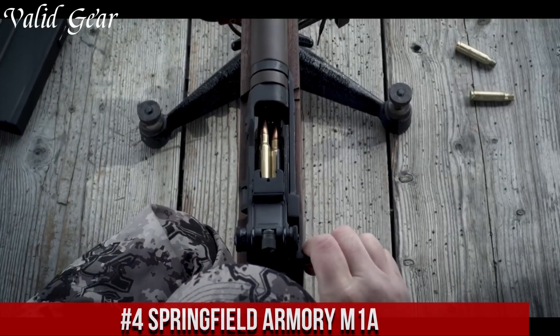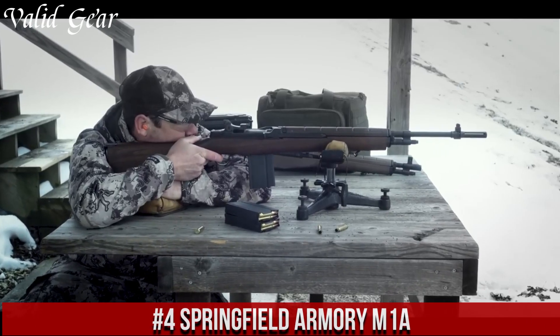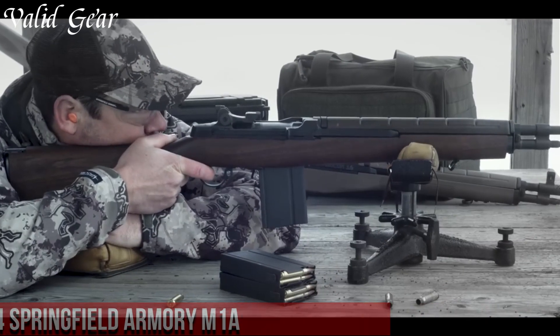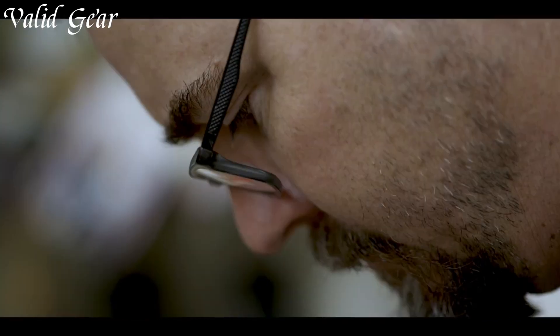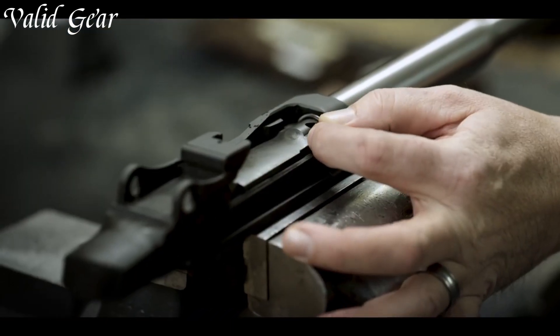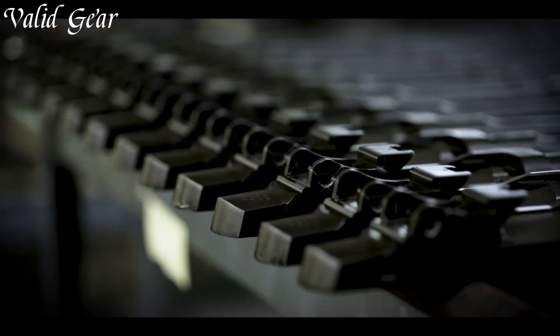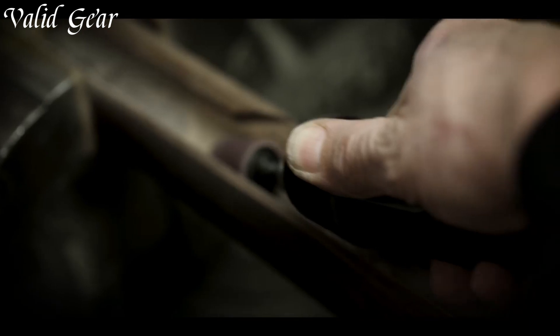Number 4: Springfield Armory M1A. A true masterpiece in the world of rifles. With its iconic design and unparalleled performance, this semi-automatic firearm has become a symbol of American heritage. Crafted with meticulous attention to detail, the M1A embodies the spirit of the legendary M1 Garand, while incorporating modern advancements for enhanced accuracy and reliability.